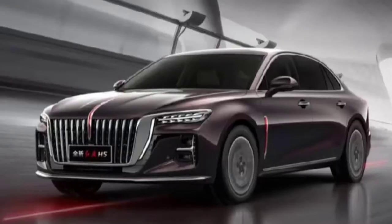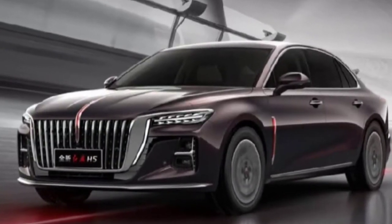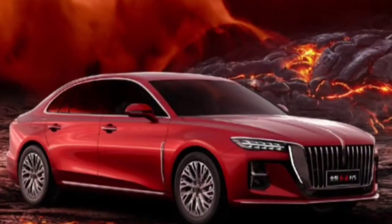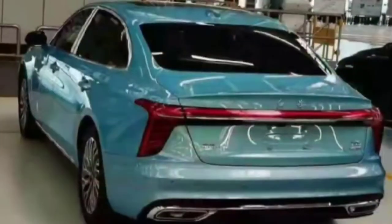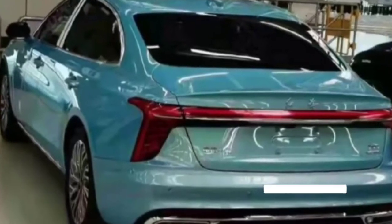For example, there are sleek LED lights connected by a pronounced light bar. A leaked image of the car's interior has also hit the web, revealing radical changes over the previous generation H5.